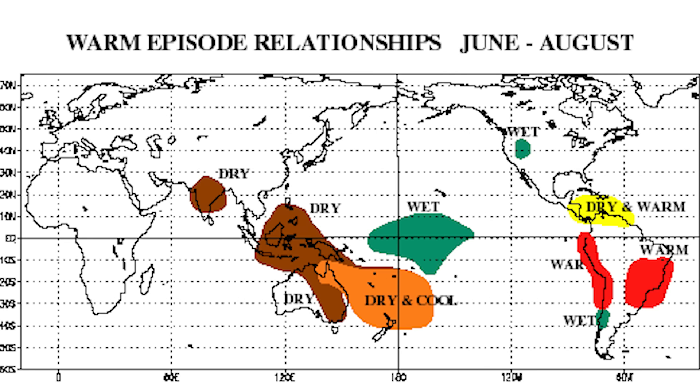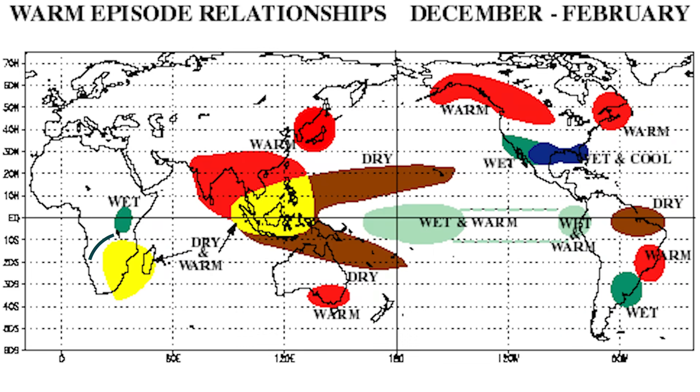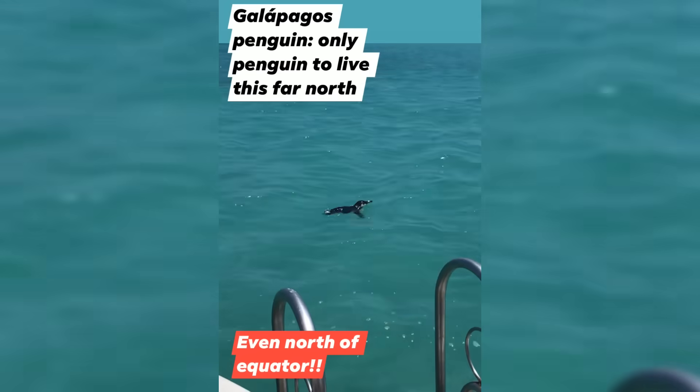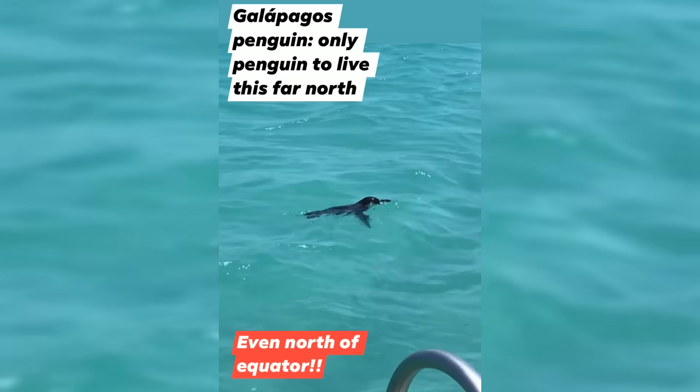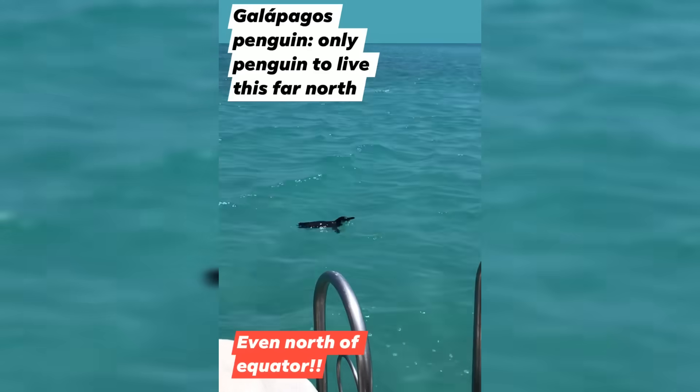The patterns have global impacts too. Australia gets really bad droughts as we head into an El Niño phase, and parts of Africa can get into some pretty severe droughts as well. That can affect crops, famine, and fires — like we saw several years ago in Australia that killed off a lot of wildlife. There are also implications in North America and the Galapagos, which sits right on the equator and is right in the middle of this El Niño–La Niña cycle.